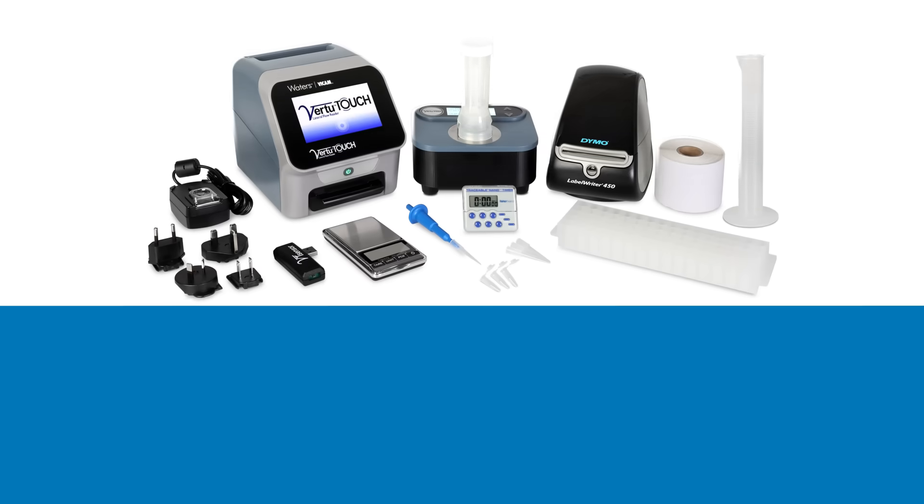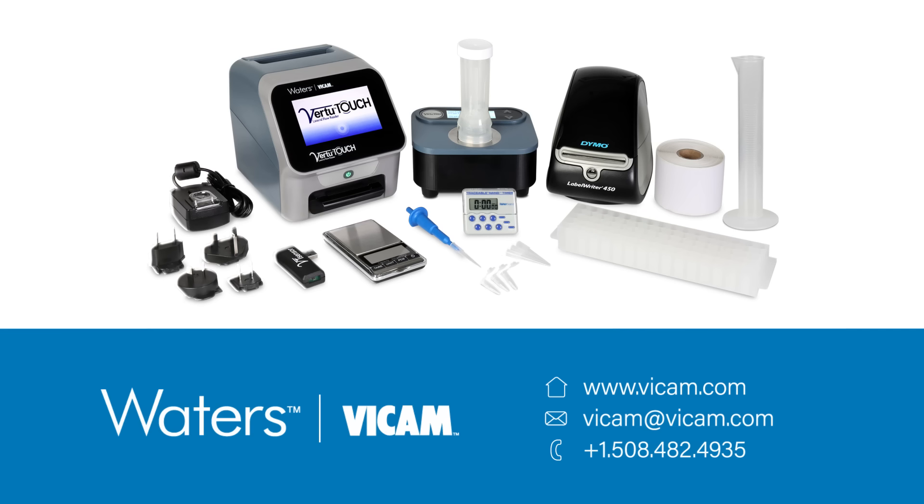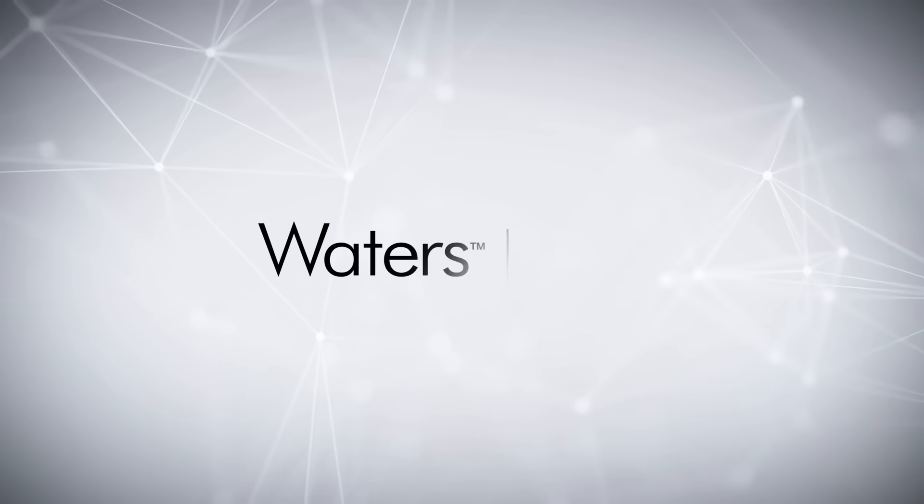AflaV1 is the new standard in aflatoxin testing. To get started today, contact Vicam.